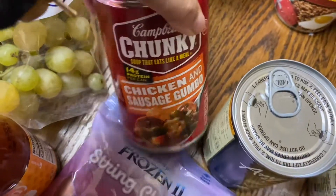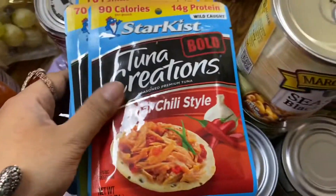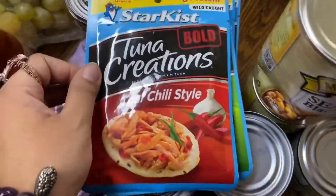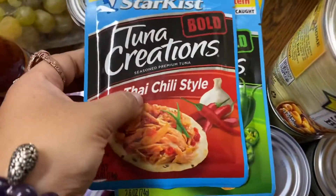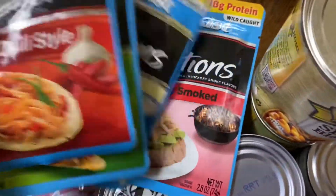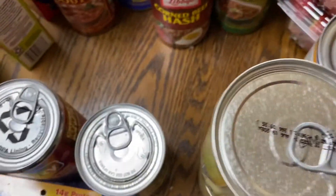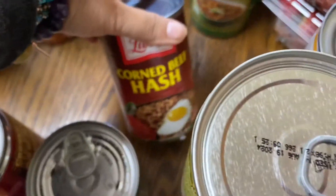Amy's split pea soup, Campbell's chicken bundle, some tuna — one's Thai chili jalapeño, one's ranch, and one's hickory smoked. And then there's a thing of corned beef hash.